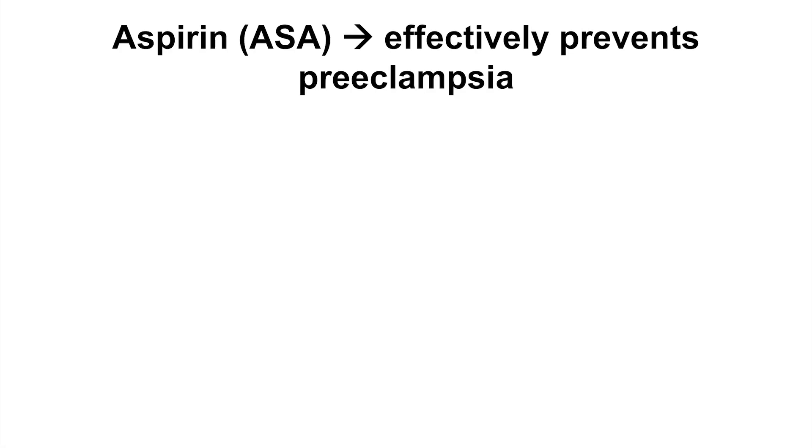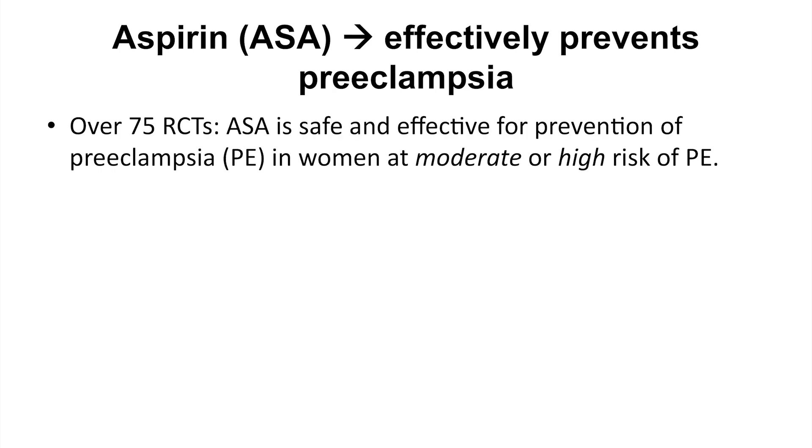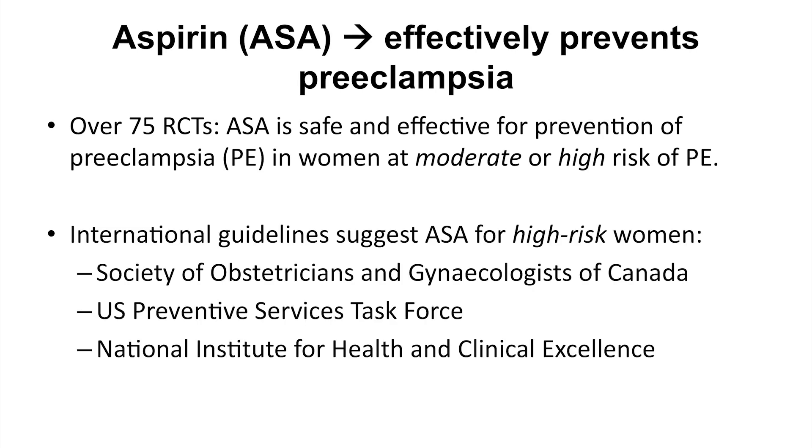We know that aspirin has the capacity to prevent preeclampsia in women deemed to be at higher risk. This aspirin prophylaxis has been validated through many randomized clinical trials in pregnancy, and several international organizations who have published guidelines endorse the use of aspirin. One of the issues has been the inability to identify which women are truly at high risk of preeclampsia and who warrant aspirin.